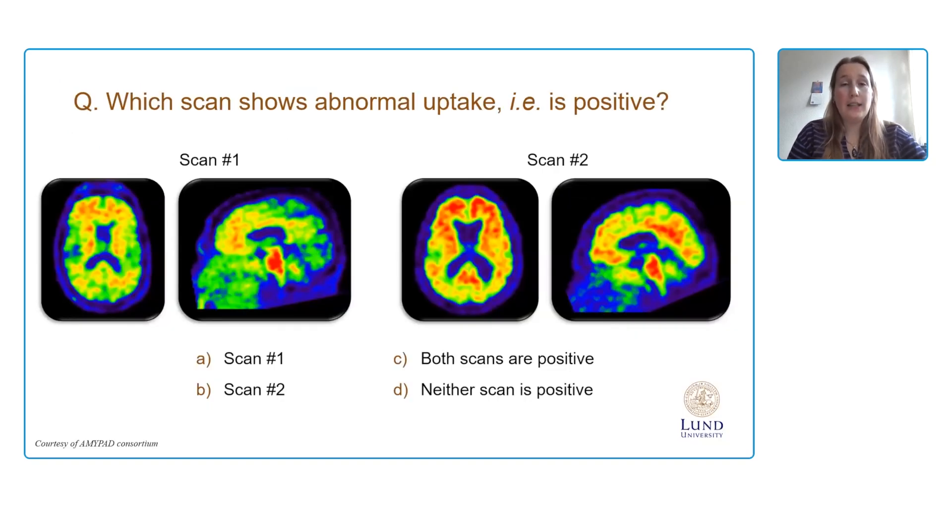A question to the audience: which scan shows abnormal uptake, or is positive? Scan 1, scan 2, both scans are positive, or neither? The correct answer is that both scans are positive. In scan 1, you can see some early uptake in the frontal regions, visible in both the axial view and the orbitofrontal view, while scan 2 is more advanced positive. Both scans are visually assessed as positive, but you can appreciate the huge range of differences in extent of pathology — information not yet being used in clinical routine, but which might actually be very useful.